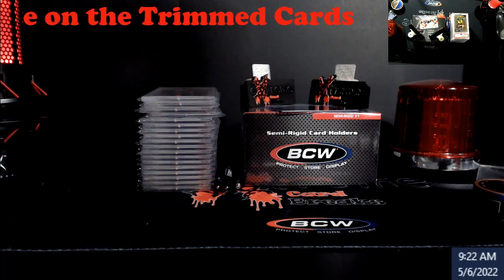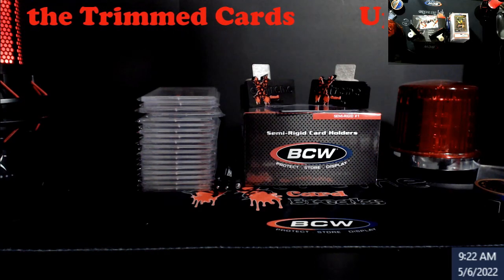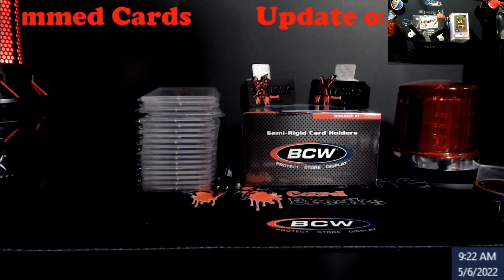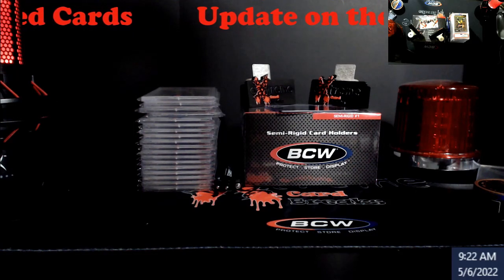What's good everybody, happy Friday — I think I forgot what day it was, I was off for the past day, kind of messed up. I was thinking it was Sunday for some reason. But we do have an update on the trim cards that was posted on Blowout Forums, quick video on this today.